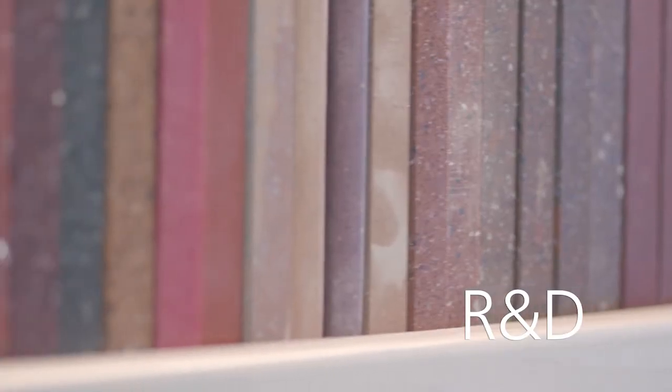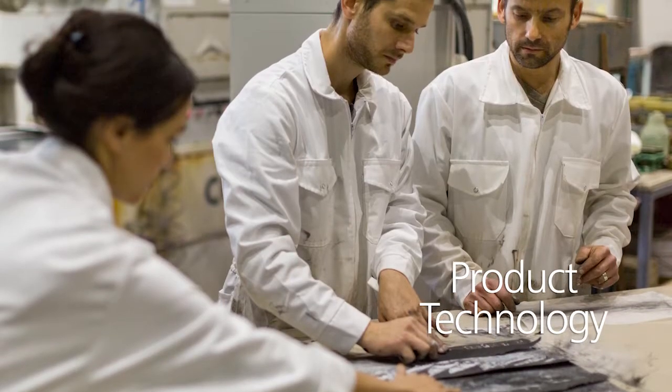Last year, Caesarstone celebrated our 30th anniversary in the market. So when we say that we're pioneers in the quartz countertop industry, we really mean it. This also means that we've got 30 years of experience in R&D, in colour innovation, in product technology, and all of that comes together to showcase all of our various colours in our really wide assortment.